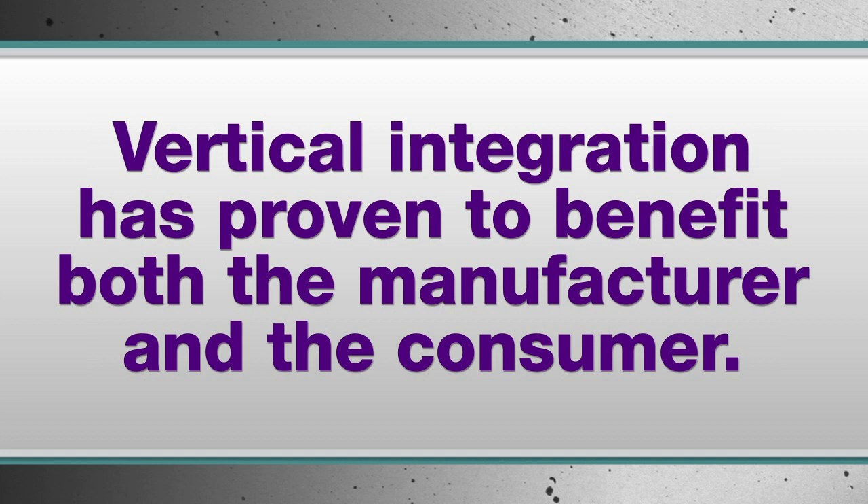Since the turn of the 20th century, vertical integration has proven to benefit both the manufacturer and the consumer. When the people who do the designing and engineering also manufacture the product, it leads to far better performance and engineered optimization. Each subsystem is engineered to work seamlessly with another.